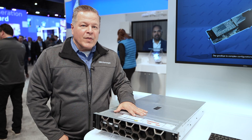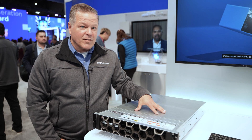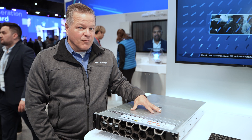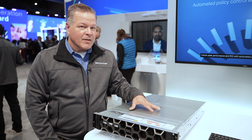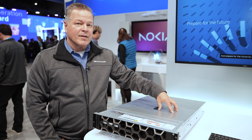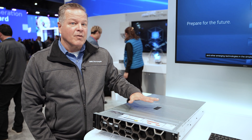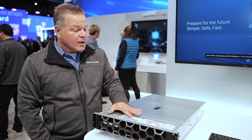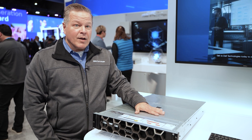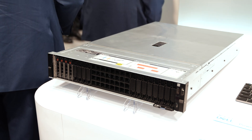Next we have the PowerEdge R7625. This is a dual socket, dense compute platform based on AMD's fourth generation processor technology, with up to 128 cores per socket. So it also gives you 256 cores of processing in a 2U application. Application-wise, this is especially focused on Telco Cloud, OSS, and BSS applications.